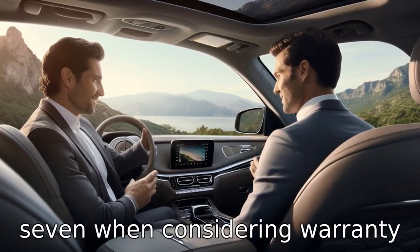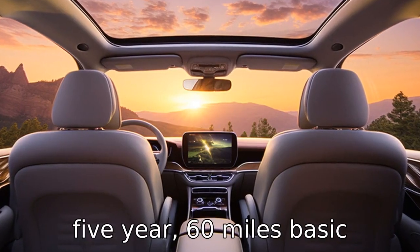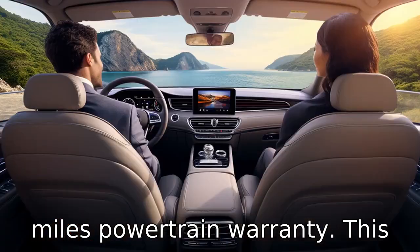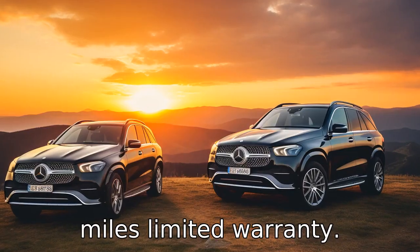Difference seven: when considering warranty and service, Genesis offers a five-year 60,000-mile basic warranty and a 10-year 100,000-mile powertrain warranty. This is more comprehensive than Mercedes-Benz's four-year 50,000-mile limited warranty.